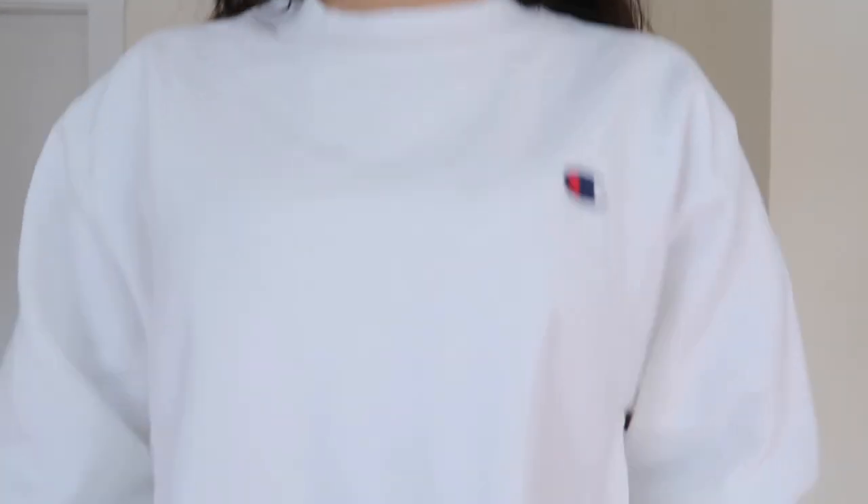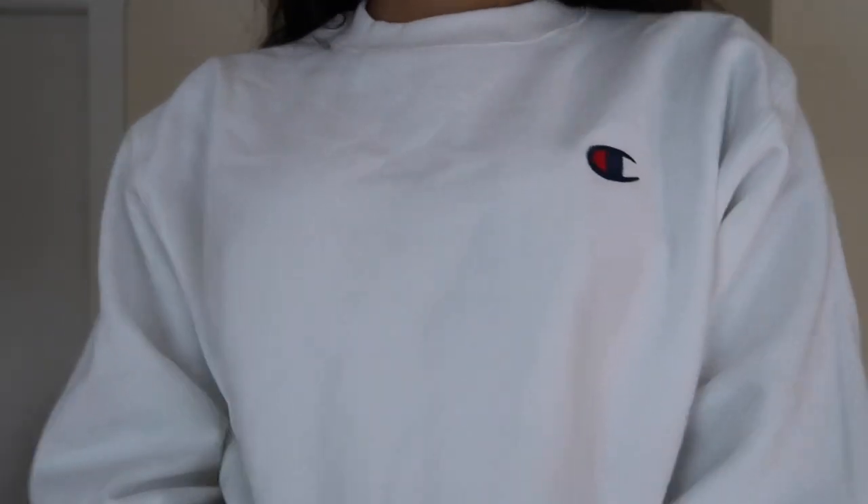First of all, this Champion hoodie. Let me stand up a little bit — this is not a try-on by the way. I've been wanting one of these since seventh grade, so I finally got it and it's so comfy. I got it in a medium and it fits perfectly oversized but not huge. I normally wear a small top, so yeah, a medium fits really comfy and cozy.